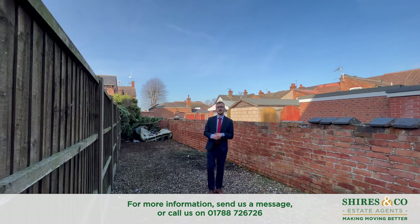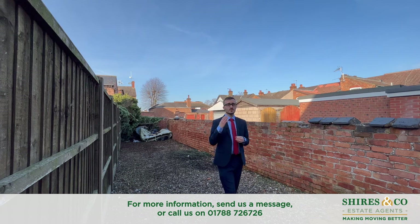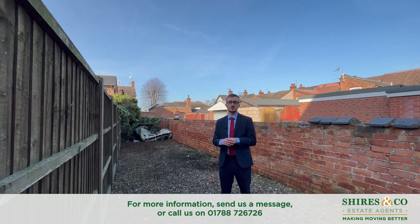As I said at the start of the video, this property is currently rented — with four rooms, all currently occupied. The current annual income is around £16,000 a year, so it's a great opportunity for somebody to buy a ready-made investment property to slot straight into their investment portfolio.